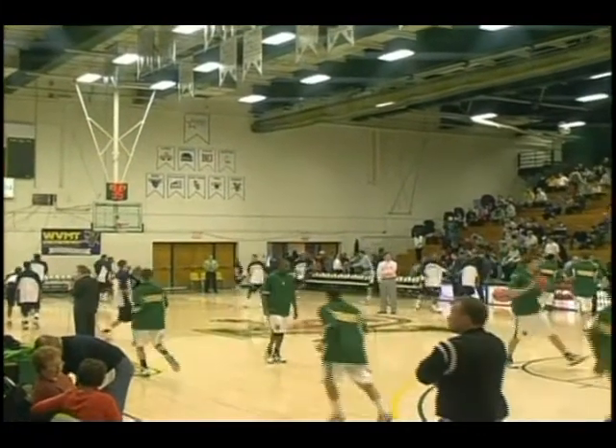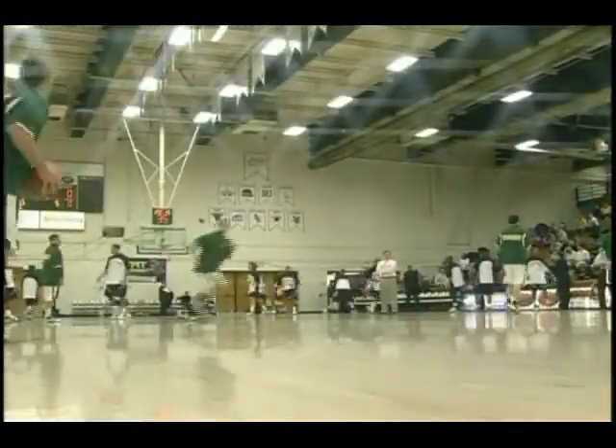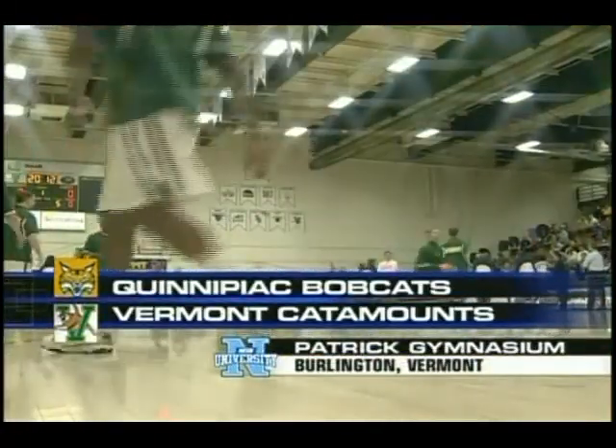We're live from the Patrick Gymnasium in Burlington, Vermont. It's Quinnipiac University Basketball. This afternoon, the Bobcats take on the Catamounts of Vermont.